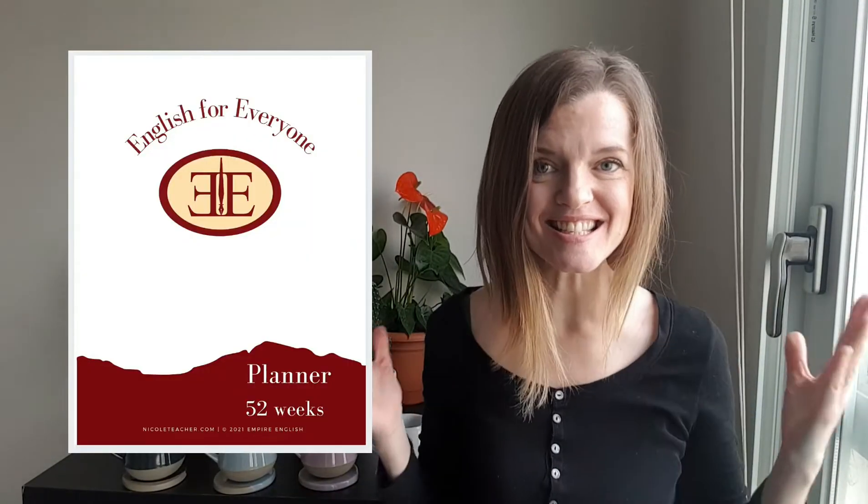Hi there, it's Nicole Teacher from Empire English and this lesson is very simple. It's about the word 'enough' and I want you to pay attention so that you understand how to avoid making a mistake with the word 'enough'.